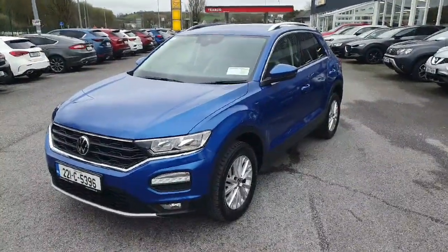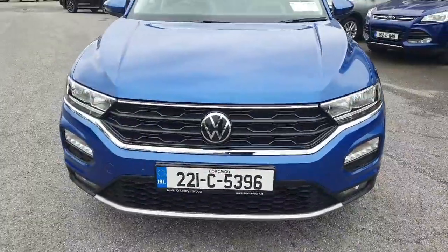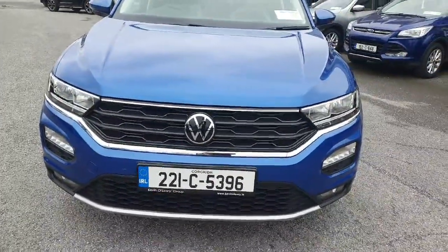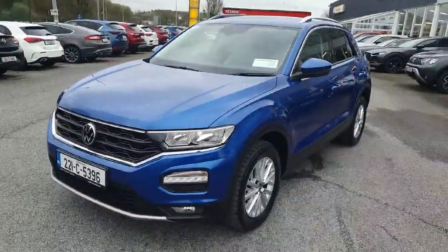Here we have our 2021 Volkswagen T-Roc. Looking at the car from the front, you have the lovely Volkswagen grille with a really nice chrome surround. You've got front fog lights, front parking sensors, and all color-coded moldings — really nice.